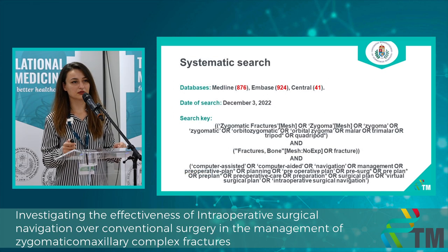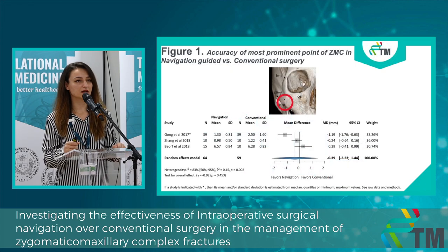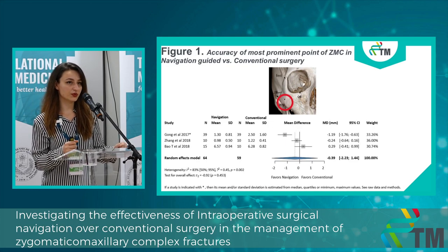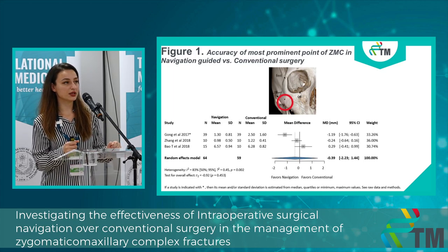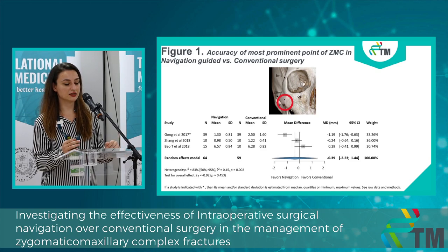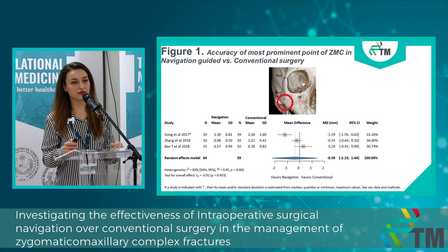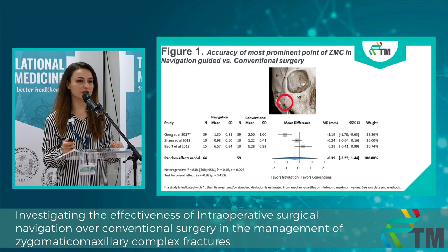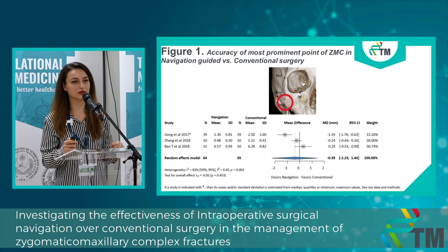Here you can see the search key we used, the number of results, and after full-text analysis we had five eligible articles. In the first figure, we investigated the accuracy at the level of the most prominent point of the bone, which is really important because it gives the face its aesthetic appearance. We measured mean differences in millimeters, and there was no statistically significant difference between the navigation group and the conventional group.